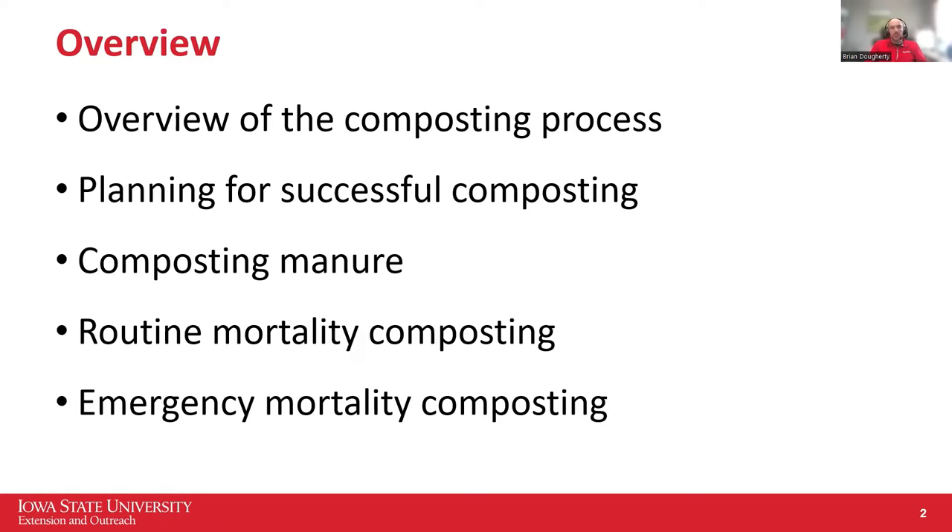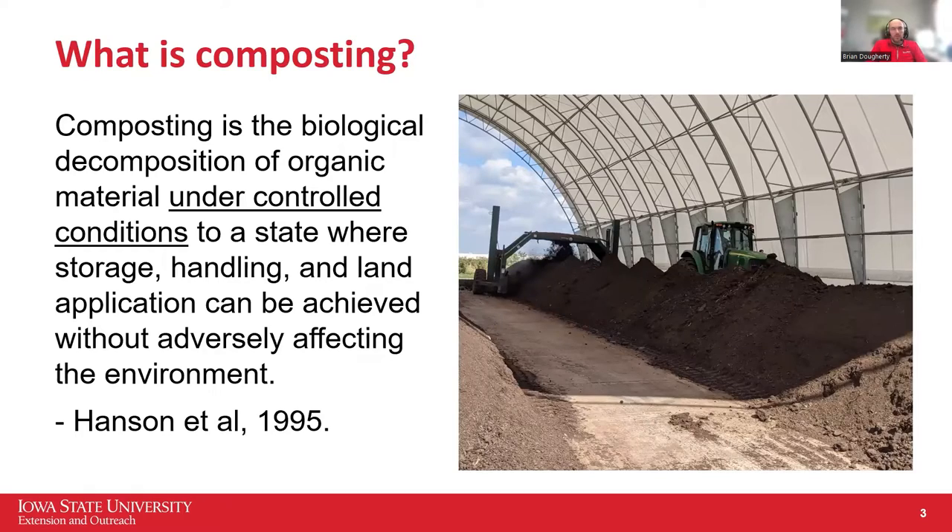I'll talk about planning for composting projects, and then we'll get into the different methods. Just to start out — what is composting? Basically, we're talking about the biological decomposition of organic matter under controlled conditions. That's the key distinction here. Just taking some bedded pack and piling it behind the barn and letting it sit for a few months — some people consider that composting, but that's not really composting.